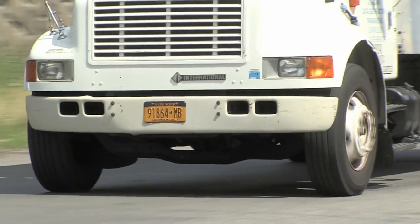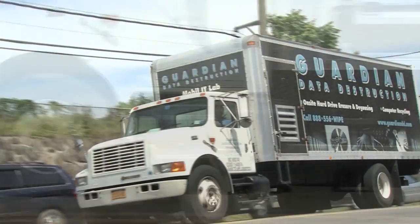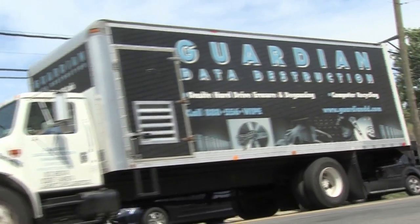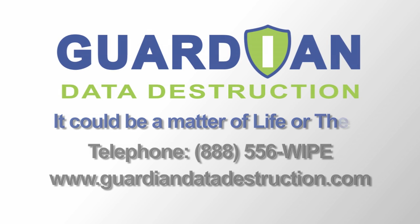Don't wait for cyber theft to happen. Let Guardian Data Destruction set their wheels in motion now and give you the protection you need. Contact us today — it could be a matter of life or theft.